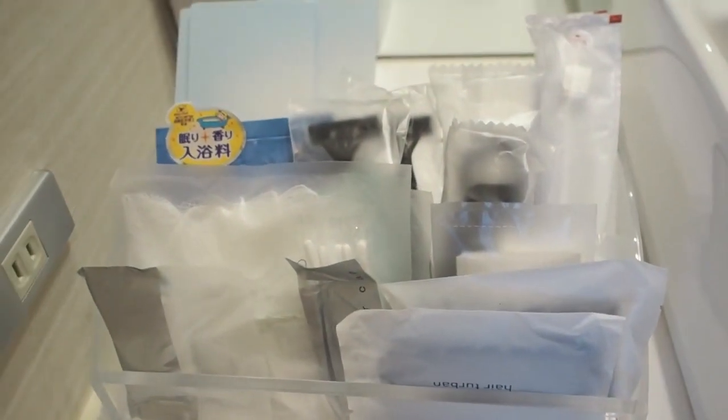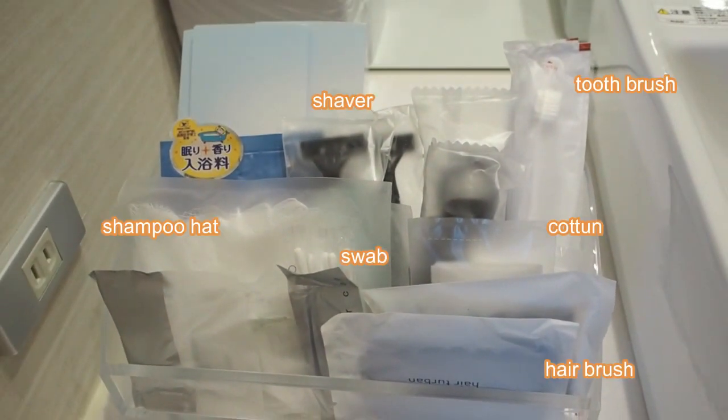There are also bath amenities: shower cap, toothbrushes, hair brushes, and so on.